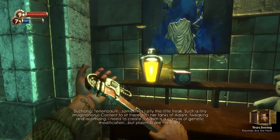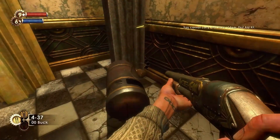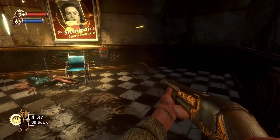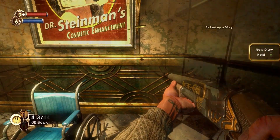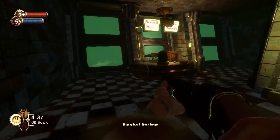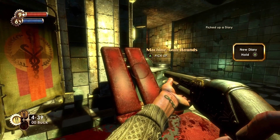On the same desk is the Speedy Hacker Tonic. Right after clearing the way to the surgery wing is the Symmetry Audio Diary. In the side room of the surgery wing, next to a surgery bed, is the Aphrodite Walking Audio Diary.